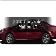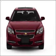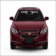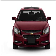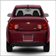Get noticed in this 2010 Chevrolet Malibu. This is the set of wheels you've been looking for. With an efficient four-cylinder engine that responds smoothly to its six-speed automatic transmission, the anti-lock braking system will help deliver you safely to your destination.